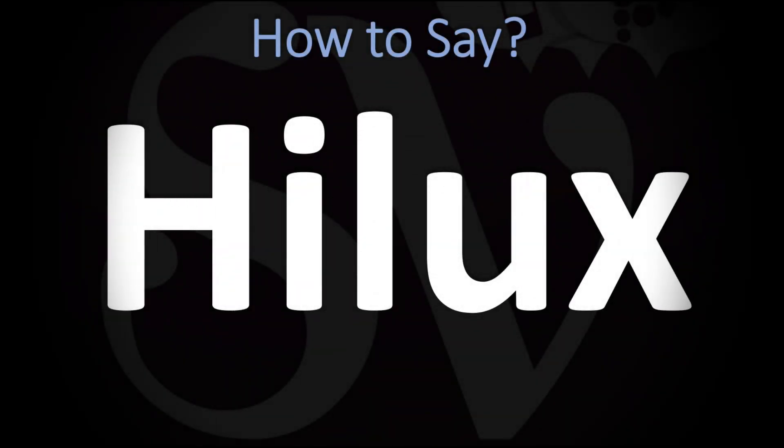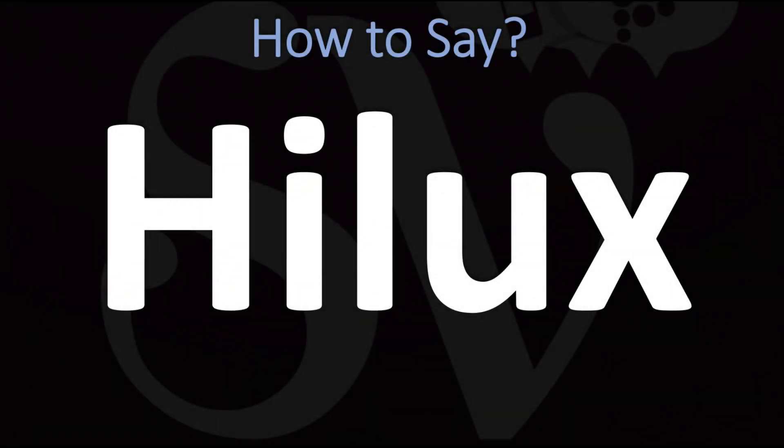We are looking at how to pronounce this name, as well as how to say more interesting and often mispronounced car-related names and car brand names. Make sure to stay tuned and consider subscribing for more learning.